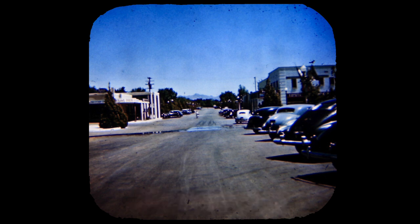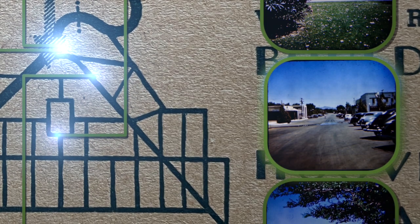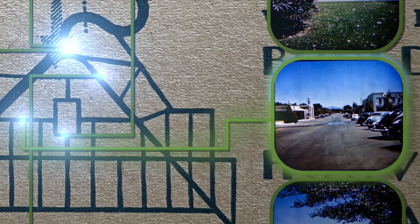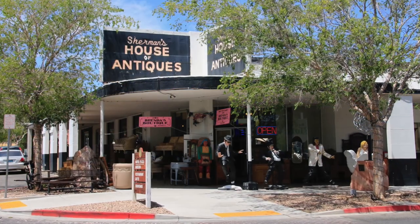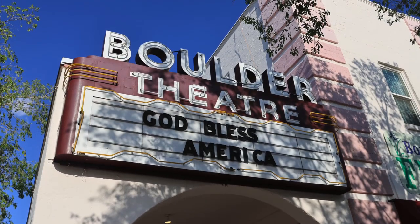The next picture is Boulder City Business Street, looking along Arizona Street through the small commercial area in town. This old pharmacy is now an antique store, which had some nice Viewmasters, and the original air-conditioned movie theater is still there — now it's the home of the local ballet.